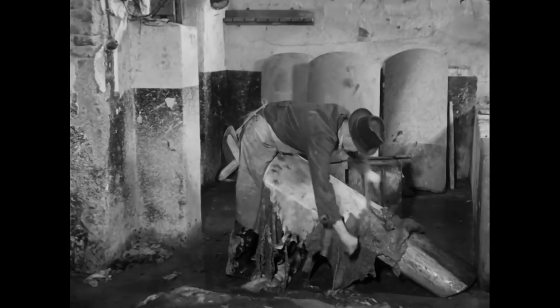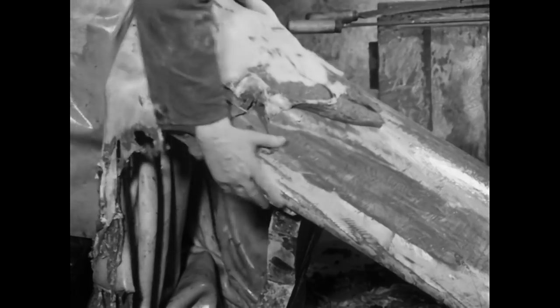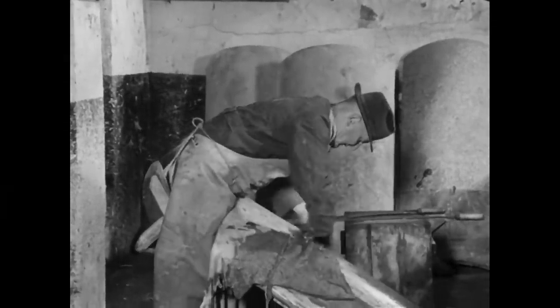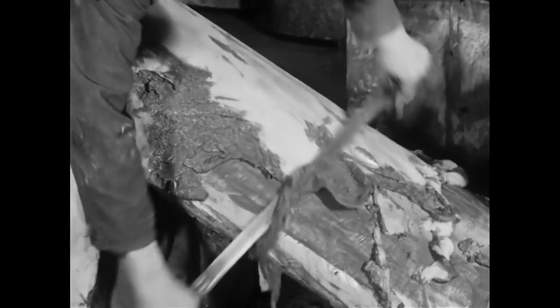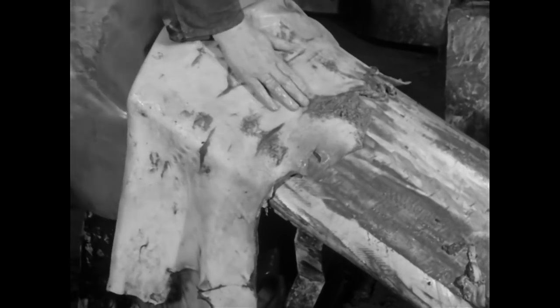Sorgten die Gerber nicht für den schnellen und regelmäßigen Abtransport des Abfalls, so breitete sich in kürzester Zeit ein widerlicher Gestank aus. Durch das Abstreichen der Fleisch- und Fettteile wird die Haut zugleich gedehnt. Aus den anfallenden Resten gewann man früher Leim. Das Bindegewebe eignet sich dafür besonders, weil es einen hohen Wasseranteil enthält. Die Industrie verwendet Fleisch- und Fettreste heute unter anderem zur Kosmetikherstellung.